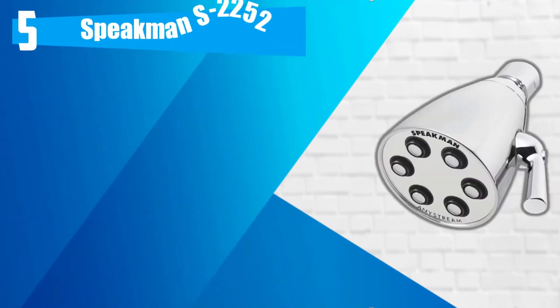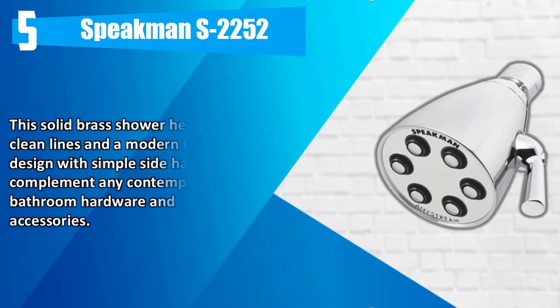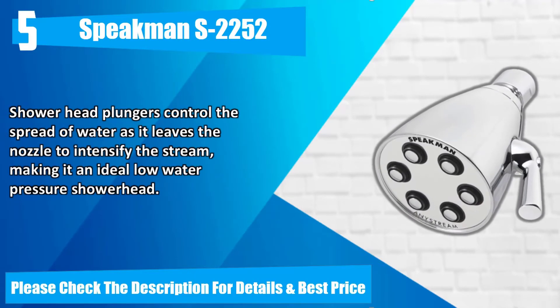Number 5. Speakman S2252. This solid brass showerhead has clean lines and a modern faucet design with simple side handle, to complement any contemporary bathroom hardware and accessories. Showerhead plungers control the spread of water as it leaves the nozzle to intensify the stream, making it an ideal low-water pressure showerhead. Please check the description for details and best price.